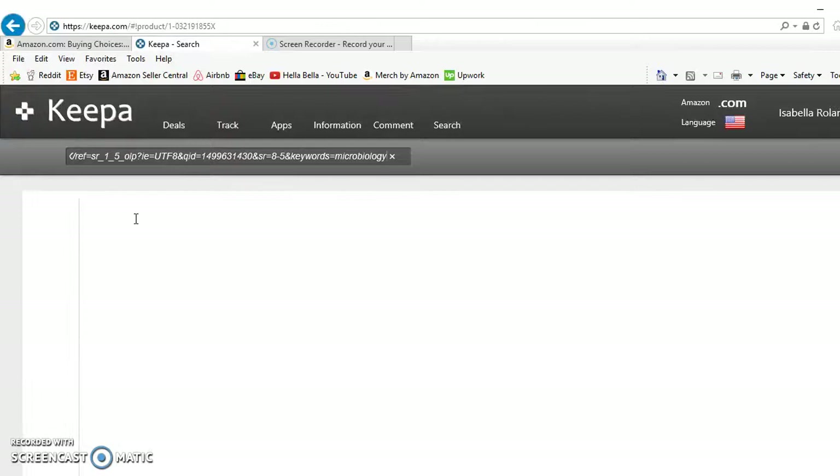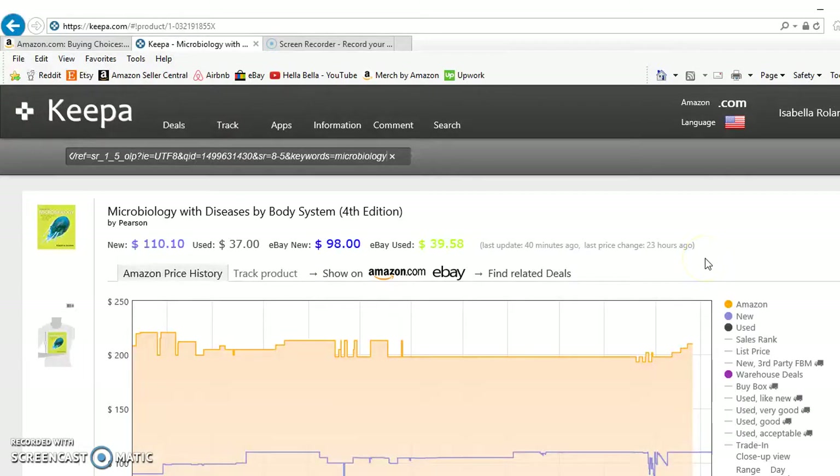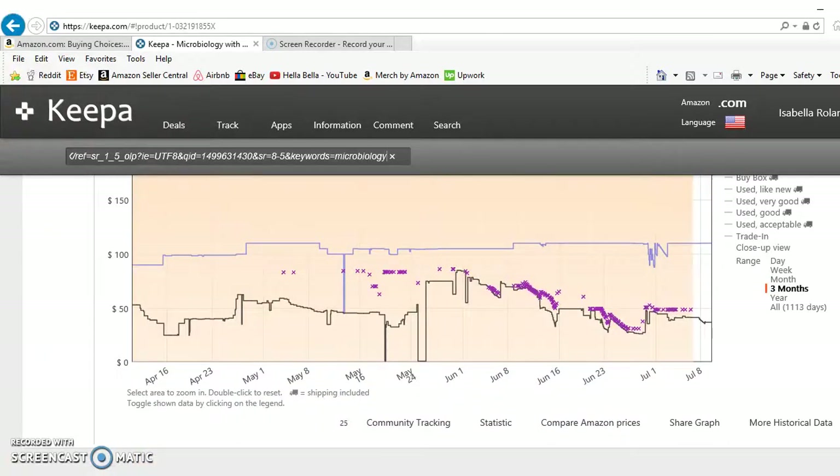On eBay you can get it for $39.58. Looking at the Keepa data, around July 1st it dropped to 26 or 27 dollars. This one isn't dropping super low — the value is steadily declining but it doesn't really have a huge trend, so it's not the most compelling opportunity.